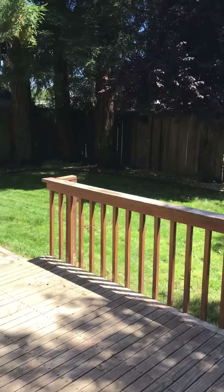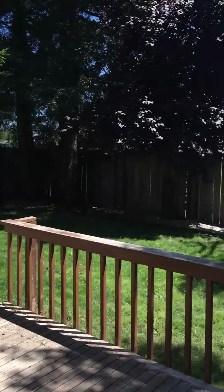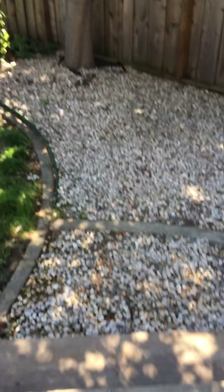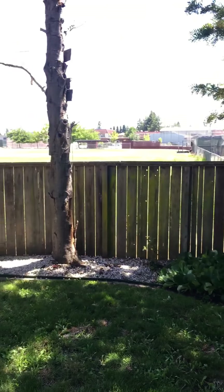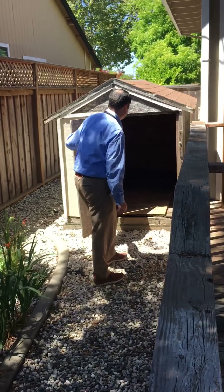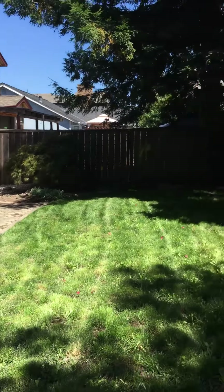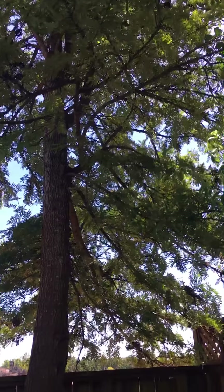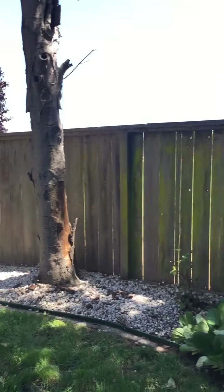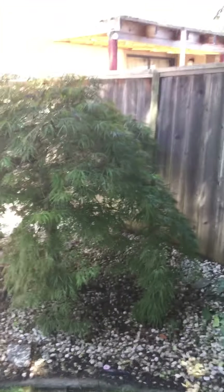We have landscape maintenance included as part of the rent, twice a month. We have three beautiful redwood trees. Just on the other side of that fence is Piner High School and two baseball diamonds are right there. We have a shed over here, and a two-car garage. The backyard has some sun but also plenty of shade from the redwoods. There's also a maple tree and what I think is a Japanese maple, plus several roses on the property.